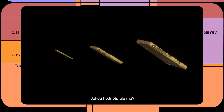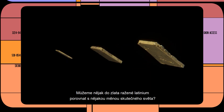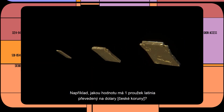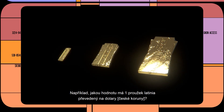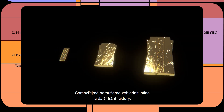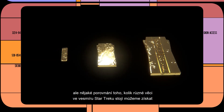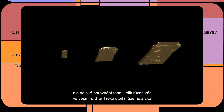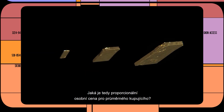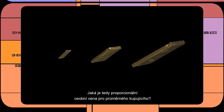But how much is it really worth? Can we put gold-pressed latinum into the terms of real-world currency? For instance, what is one strip of gold-pressed latinum when converted into United States dollars? We couldn't possibly account for inflation and other market factors, but we can find some benchmark of how much things cost in Star Trek based on what we might pay for the same item — essentially, what is the proportional personal cost to the average buyer?